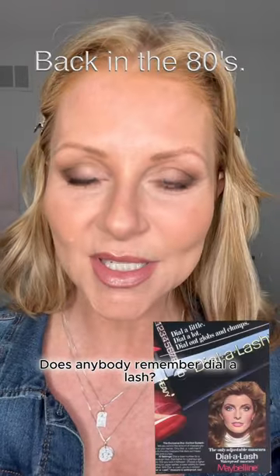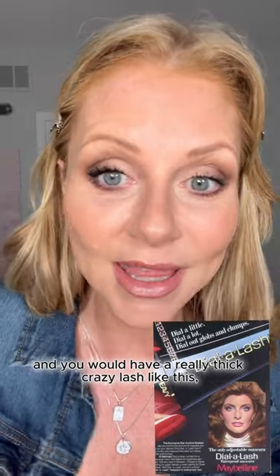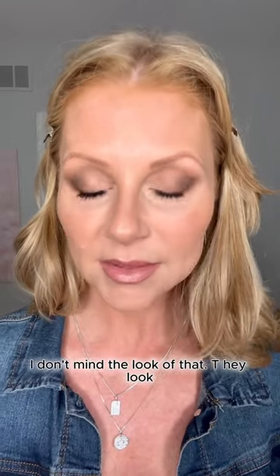Does anybody remember Dial a Lash? Was it Maybelline that had that? Where you could have it at one and it would be nice and natural, and then you could dial it right up to ten and you'd have a really thick crazy lash like this. I'm a mascara girl so I don't mind the look of that. They look substantial now, but my lashes feel heavy. Okay, combing it out.